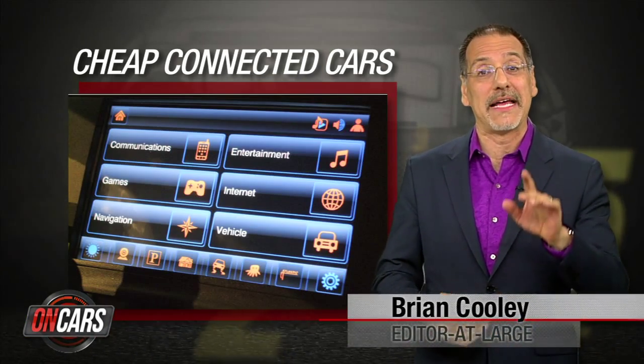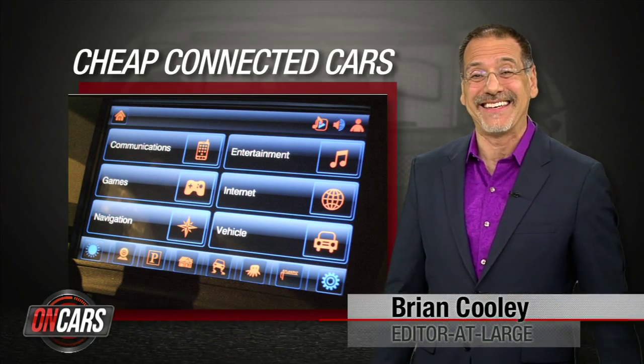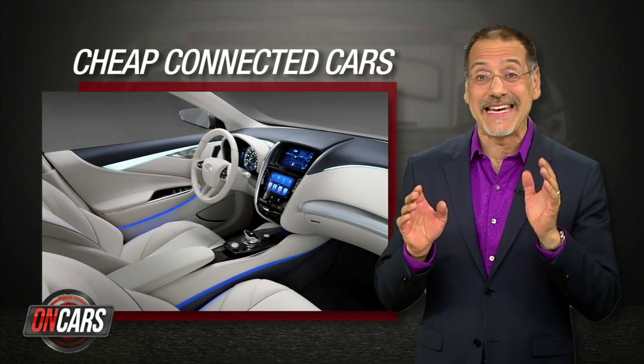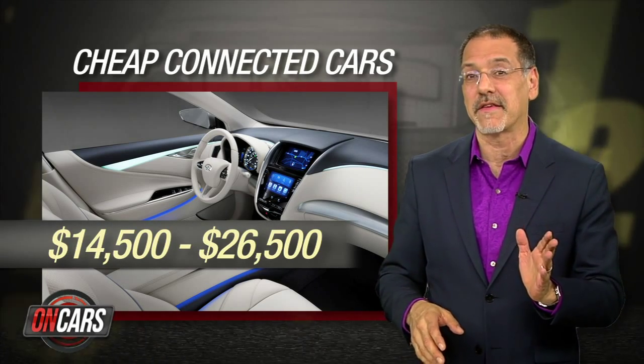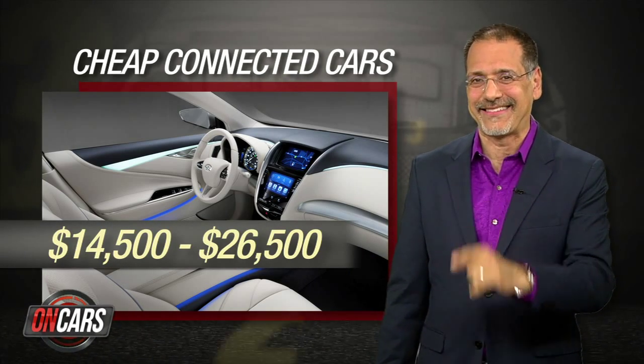I'm Brian Cooley with my top five cheap connected cars — cars that have connected tech in the dash, but only cost between the mid-14s and mid-20s, CNET style.